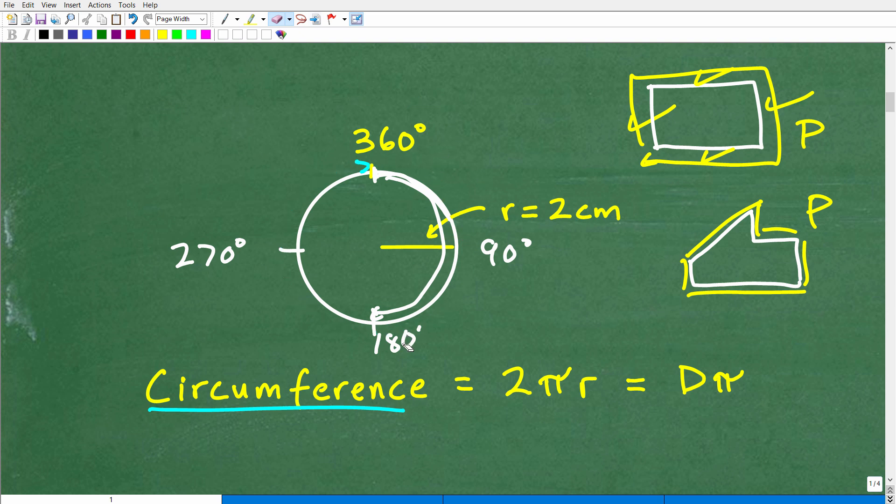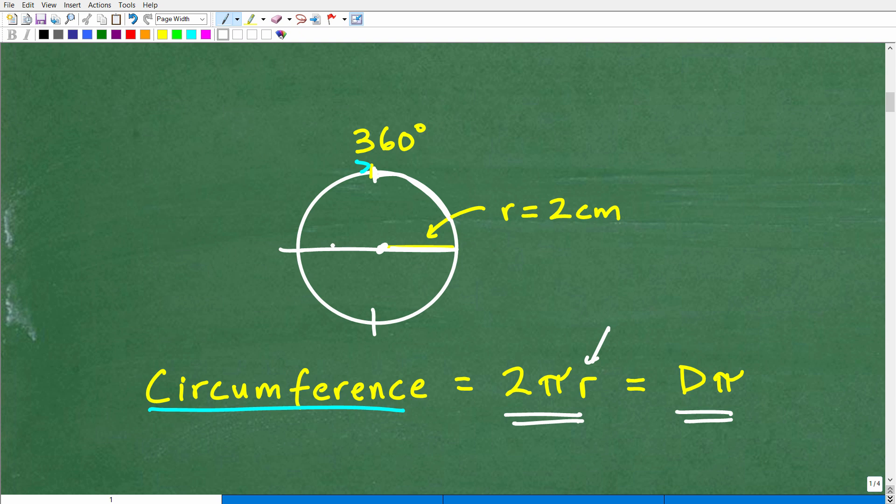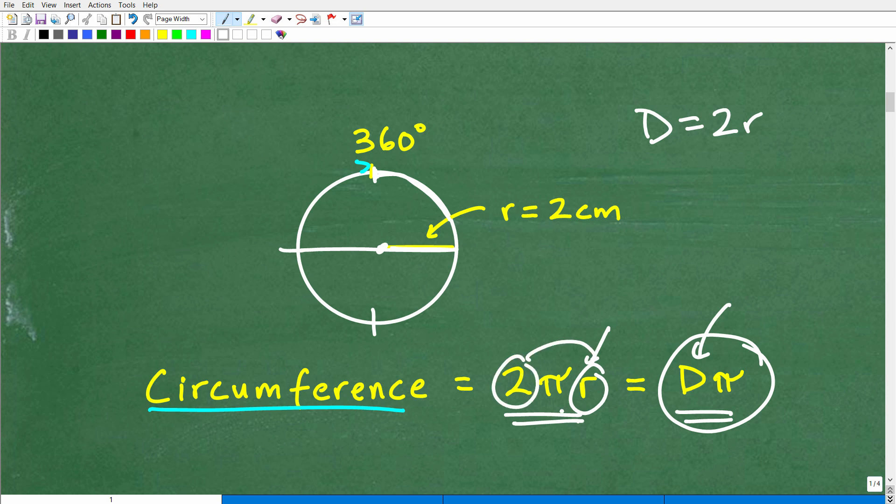Now let's go ahead and talk about the formula you need to calculate the circumference of a circle. The circumference is equal to 2πr, or diameter times π. R is the radius of the circle — the radius starts from the center of the circle and goes out to the edge. The diameter is the complete width of a circle; it goes through the center, and the diameter is twice the radius. So you can use C = πd, but if you have the radius, you simply multiply the radius by 2 and then by π. That is how you calculate the circumference.